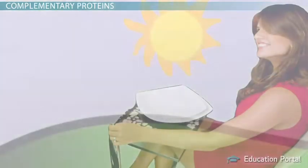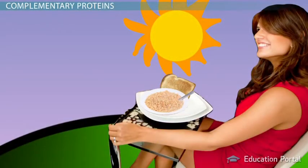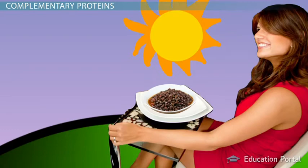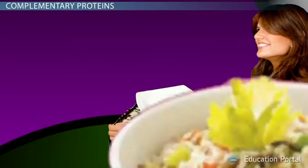Incomplete proteins do not need to be combined in the same meal to be considered complementary. Eating a variety of plant foods over the course of the day is sufficient to provide all the essential amino acids your body needs to work properly.